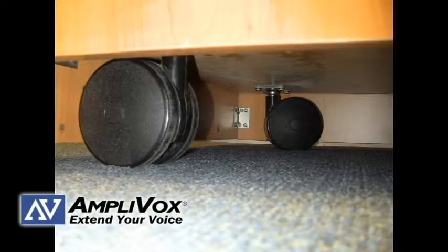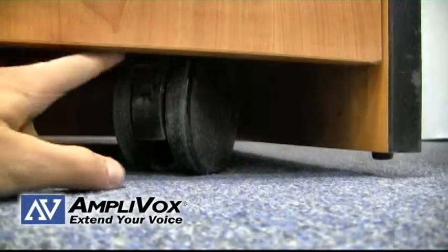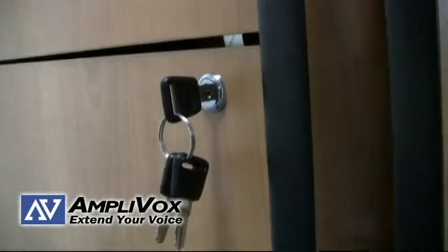The podium features four large moving casters, with two of them being locking. The locking storage cabinet allows you the peace of mind of knowing that your technology is safe.